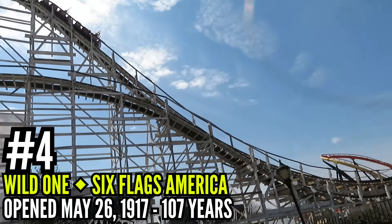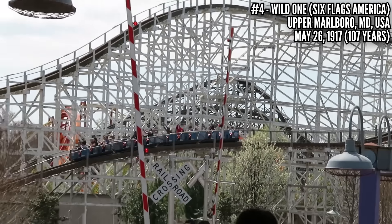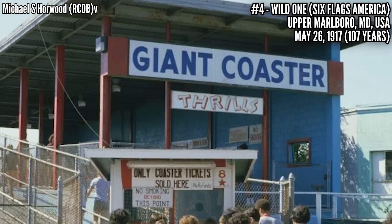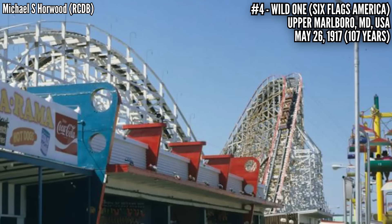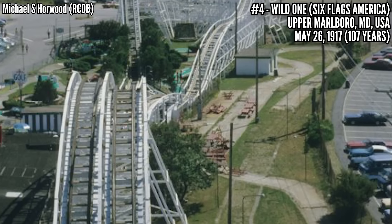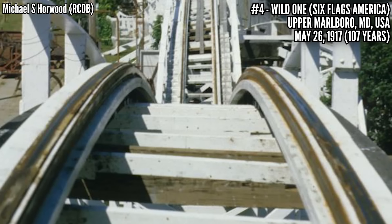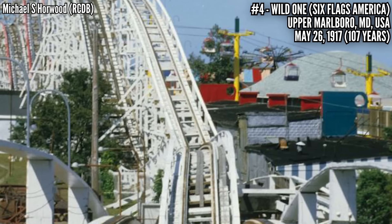Number 4: Wild One at Six Flags America, opened May 26th, 1917 — the only relocated coaster on the list. Dating back to its time at Paragon Park, located in Nantasket Beach, Massachusetts, it was known there as Giant Coaster. We're in the pre-upstop era, though this was still a John A. Miller woody built by PTC. 15 years into its life, it caught fire and needed to be restored — they saw this as a chance to redesign the ride, now using upstop wheels. In 1963, another fire wiped out the station, the trains, and the final helix, and this time the coaster would be shortened — the park unable to afford the rebuild as-is, so it lost two bunny hops and the entire final helix.